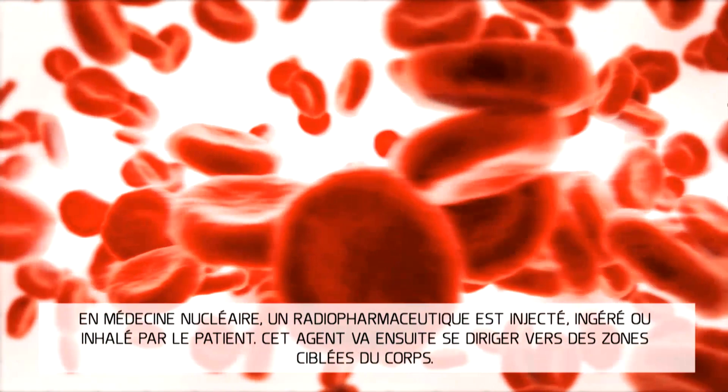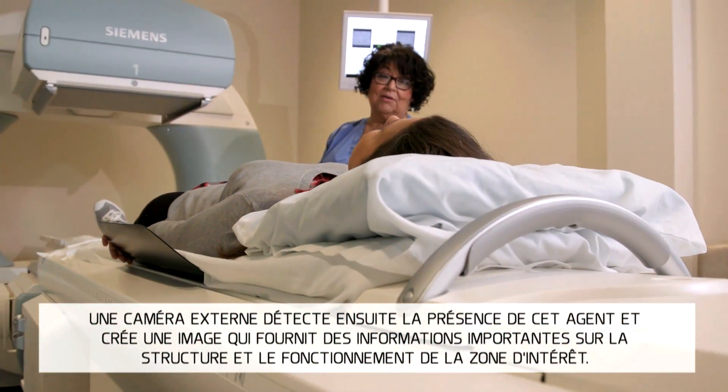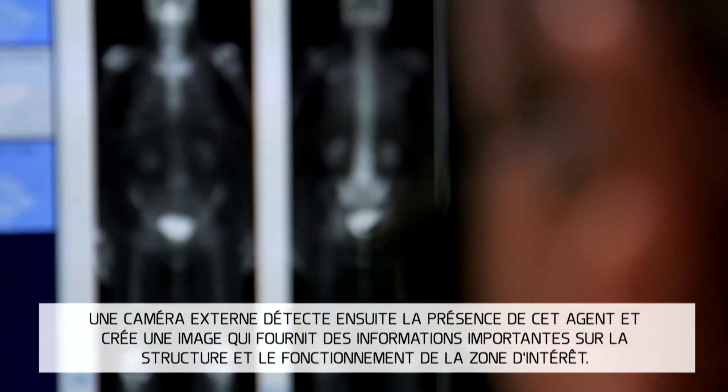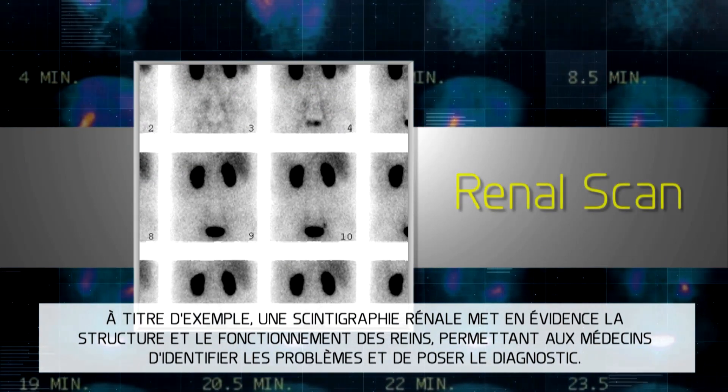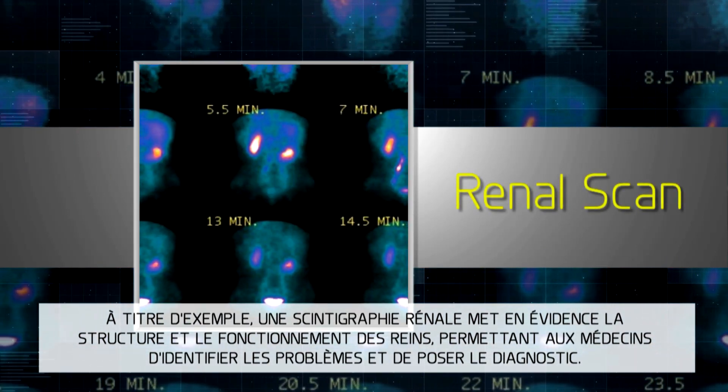This agent is directed to targeted areas within the body. An external camera then detects the presence of this agent and creates an image, which provides important information on both structure and function of the area of interest. For example, a renal nuclear medical scan shows you the structure and function of the kidney, enabling doctors to identify problems and diagnose.